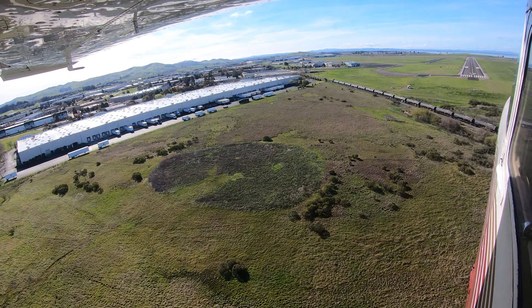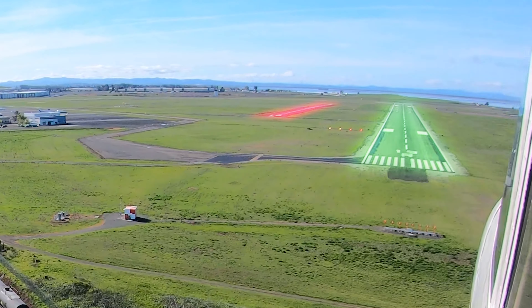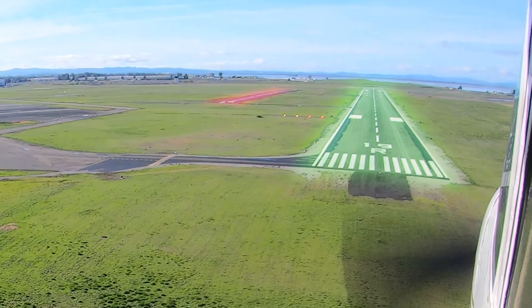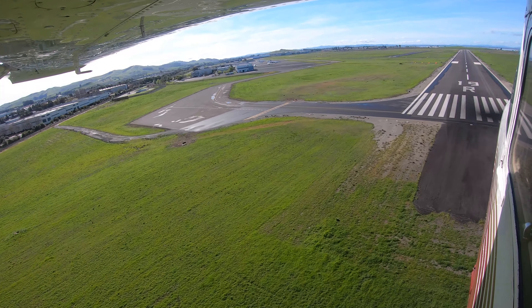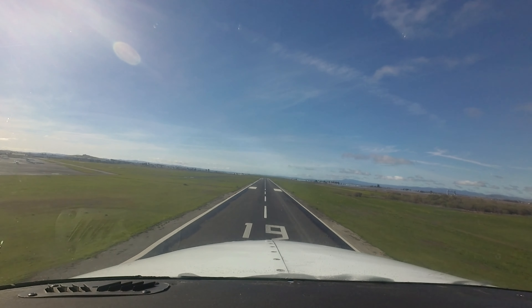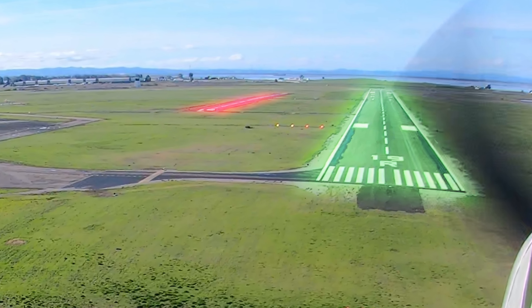As with other airports with parallel runways and staggered thresholds, the possibility for wrong runway landings and departures exists at Napa. This happens predominantly when the airport is landing runway 19R left and right. The terrain issue, to be discussed later, may be partially responsible for this.